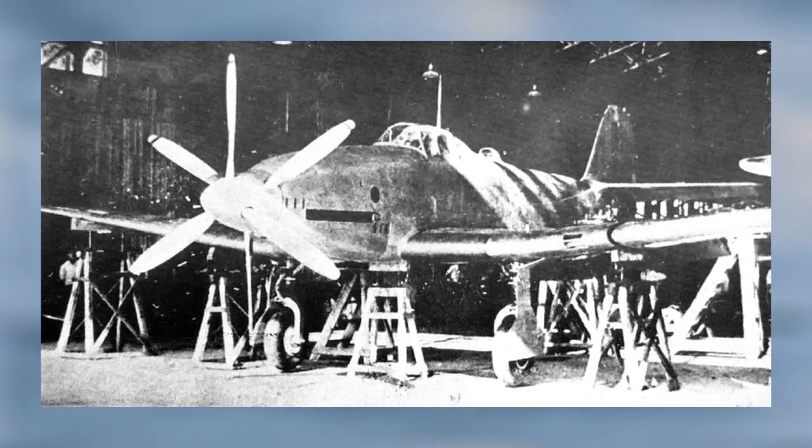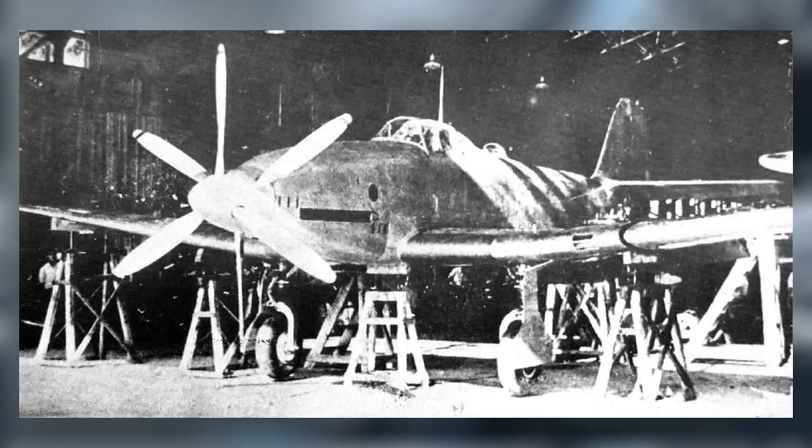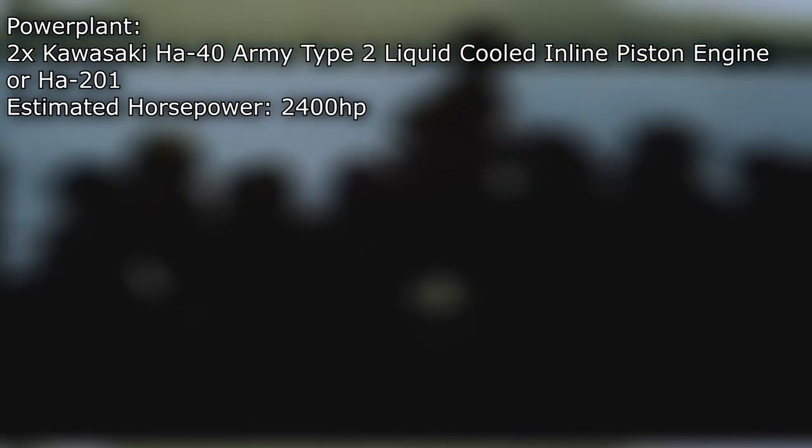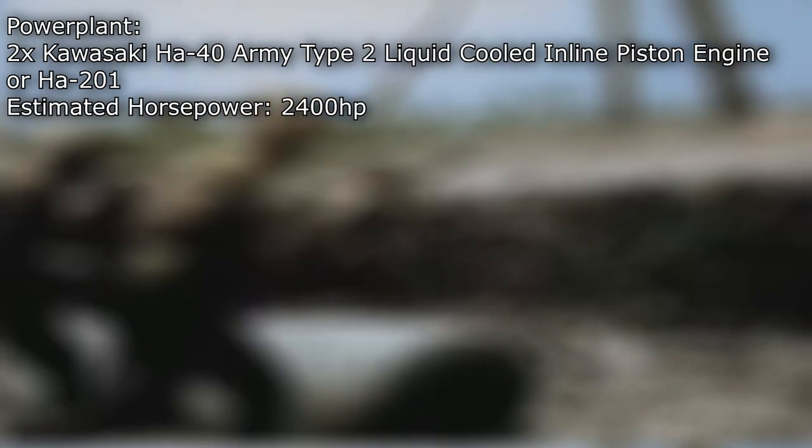Despite its short-lived success, it is the internal arrangement and ingenious design of the Ki-64 that makes it truly fascinating. The heavy fighter utilized two Kawasaki Ha-40 Army Type-2 liquid-cooled inline piston engines — one located in the nose of the aircraft, and the other cleverly concealed just behind the cockpit. Both systems were connected by a drive shaft. This duo was referred to as the Ha-201 engine, which powered a pair of three-bladed contrarotating propellers, producing upwards of 2,400 horsepower. An impressive feat to disguise two full-sized engines within the fuselage of a fighter.